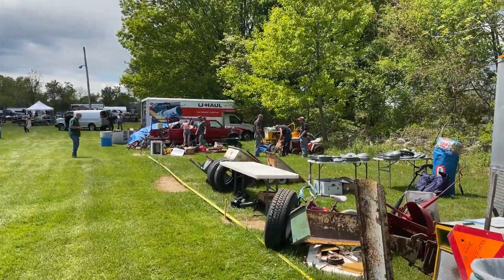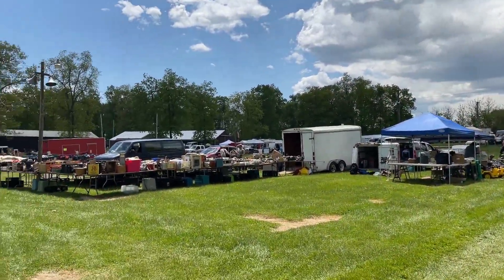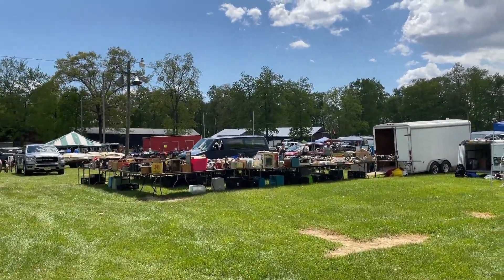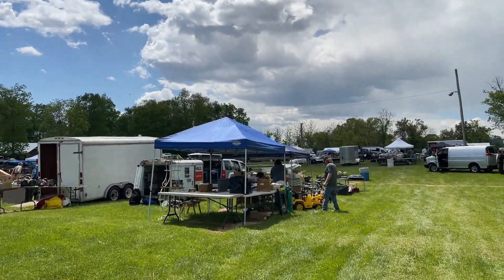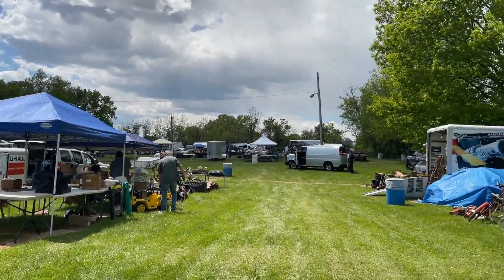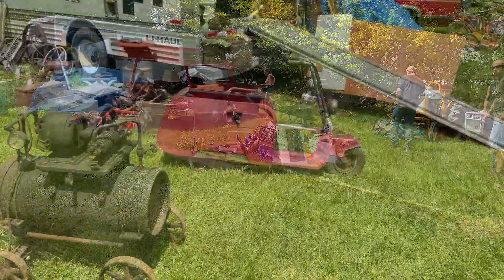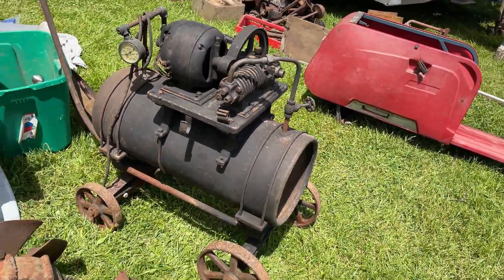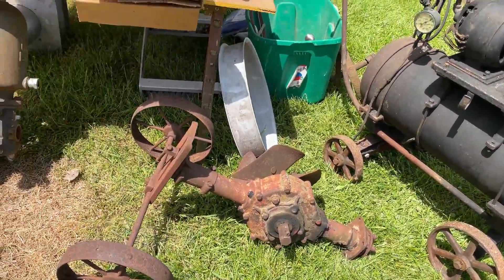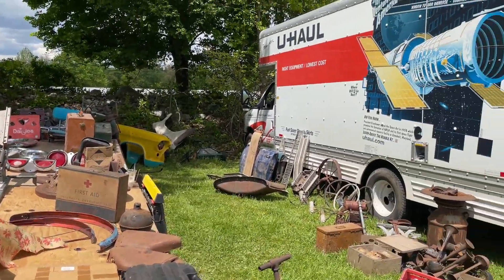Even though this doesn't start until tomorrow, people are still unloading and there are plenty of people here. A couple of vendors I spoke with are already selling briskly. Something for everybody. I wonder how many people just took this off their front lawn and threw it in the trailer.